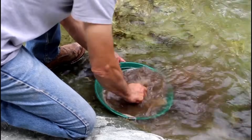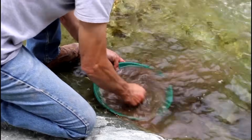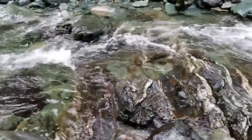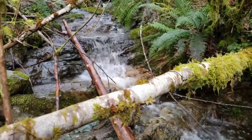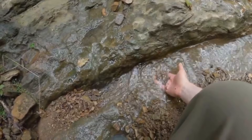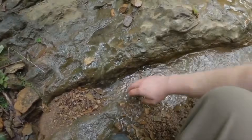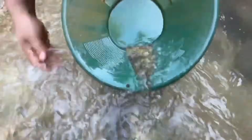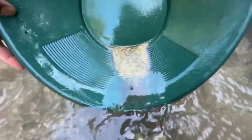This is why experienced prospectors do not pan randomly. They read the river the same way a geologist reads rock formations — by observing flow patterns, sediment sorting, and material layering. A productive gold pan is simply confirmation that the underlying geology and hydraulics are working exactly as expected.